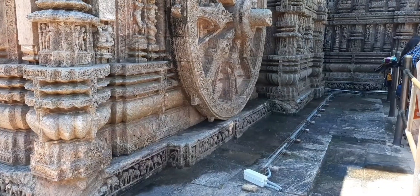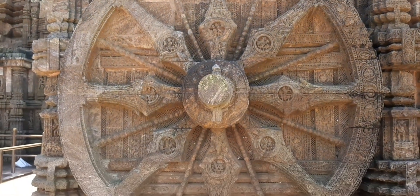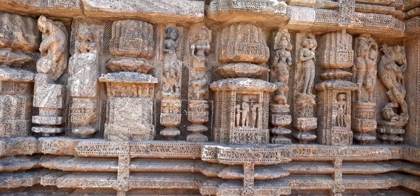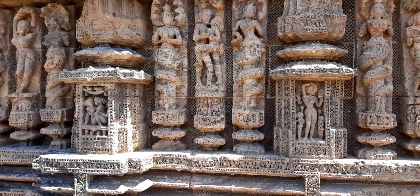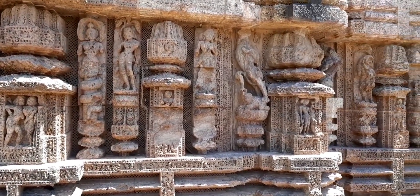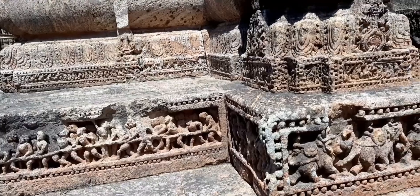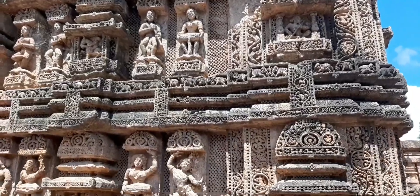These idols are not equal in size with each other. The smallest figure is seen on the wheel of the chariot. There are 24 wheels engraved with 7 spokes on the Konark chariot, where time, minutes, and seconds can be measured on the wheels. These wheels are 10 feet above the ground. If you see the entire temple from a distance, it will seem like the sun god is driving a horse chariot.